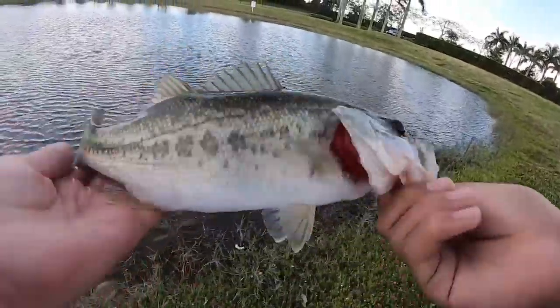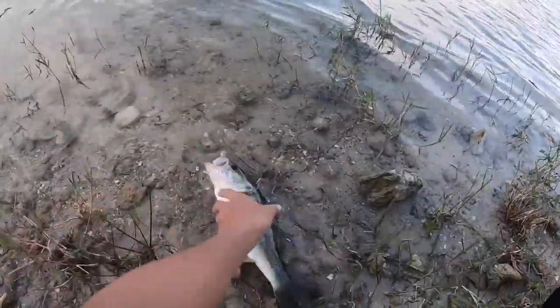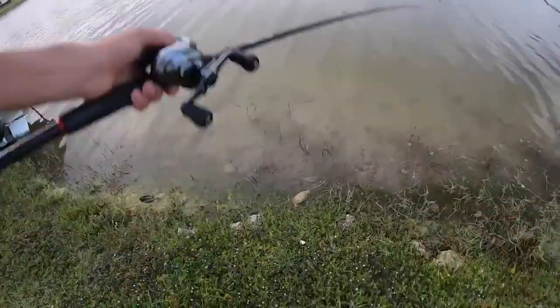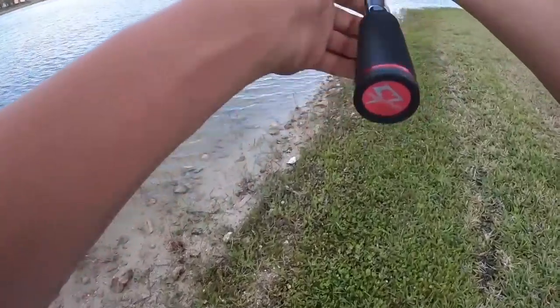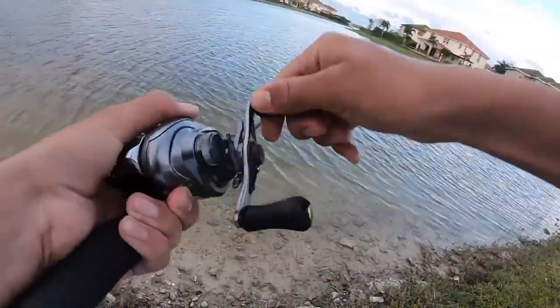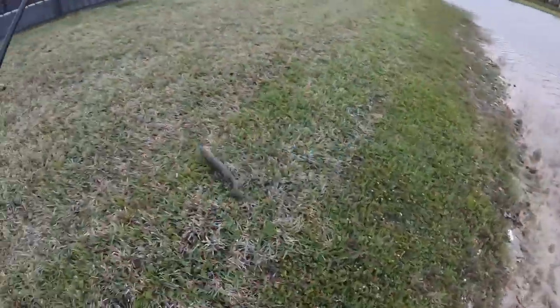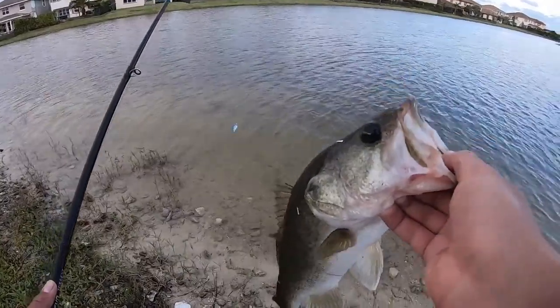I snapped off the craw but I still have a couple minutes left, so I tied on the Lunker Hunt rattle trap to hopefully squeeze in one more fish. There's a fish — that's a nice one! There we go — on the rattle trap! That is most likely the last fish of the day. Crushed the rattle trap, that was sweet.